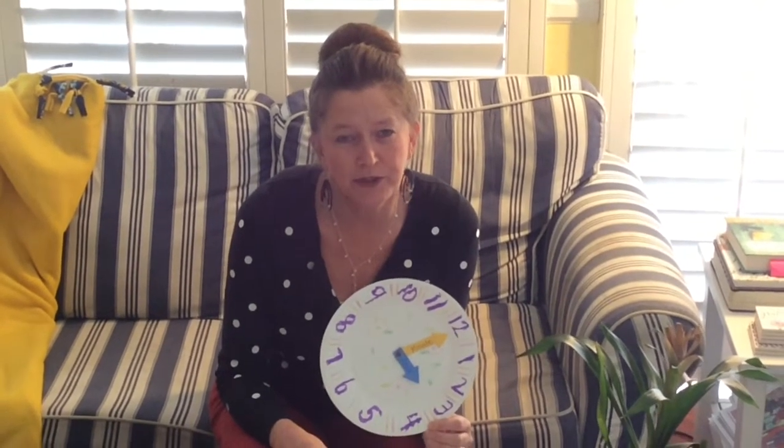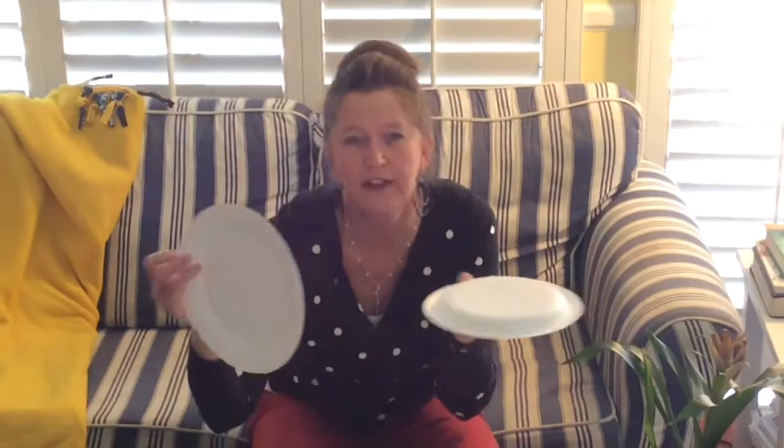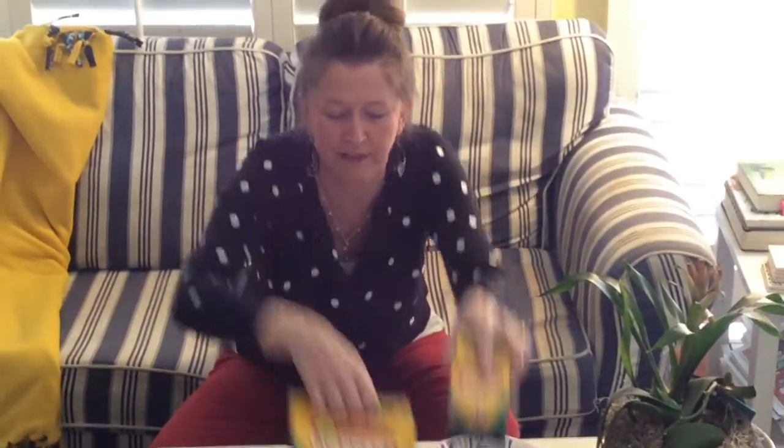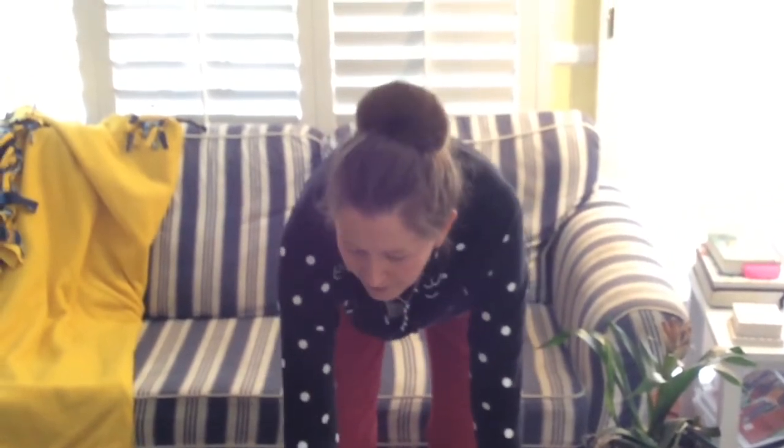If you would like to make a clock, I'm going to show you how. You will need a paper plate — I have two different kinds, either will work. You'll need markers or crayons, some kind of paper to color or construction paper, and scissors. You might also need a screw or a tack, and maybe a piece of eraser or even some Play-Doh.